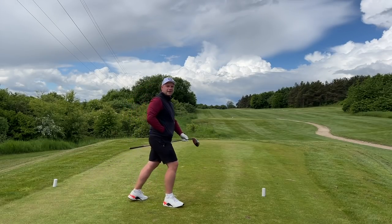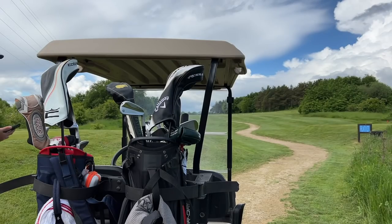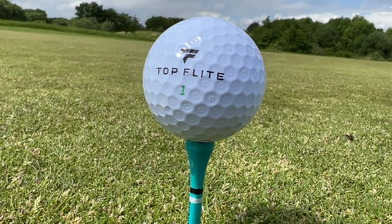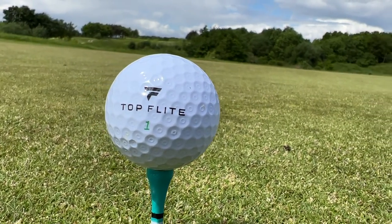That is about 50 yards past you! Guys, we kept talking about this dimple pattern — it is dimple-in-dimple aerodynamics, and that enhances carry distance. On that shot I'm about 30 yards past Chris.